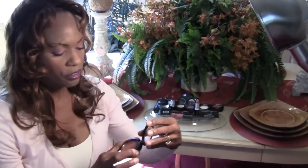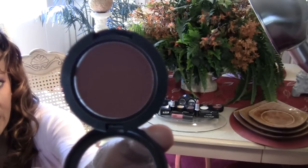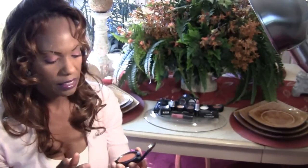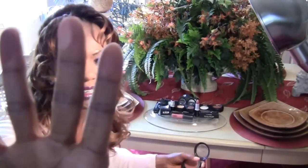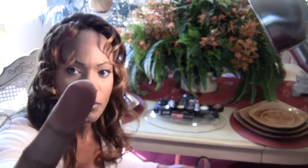I also bought another color and this is in Raisin. I would say Raisin is more like a burnt orange. So comparing the two: this is Raisin and this is the other color Style.